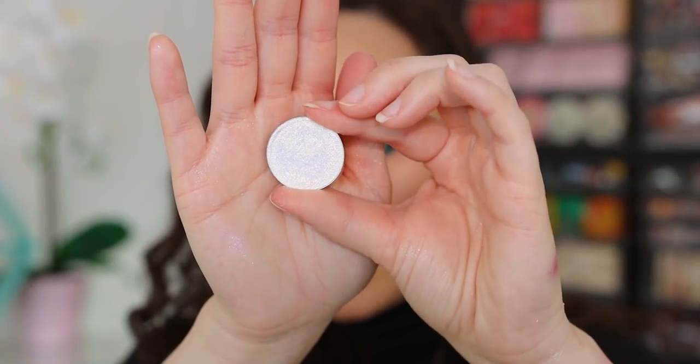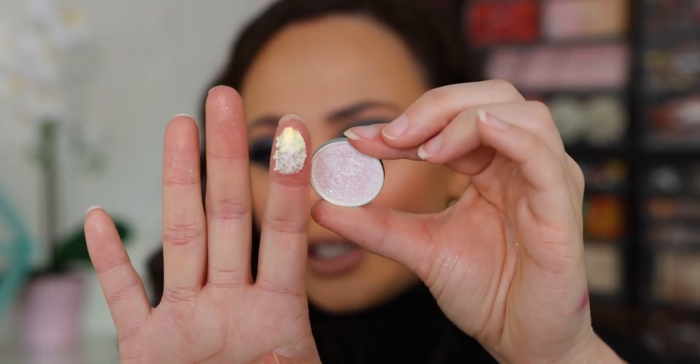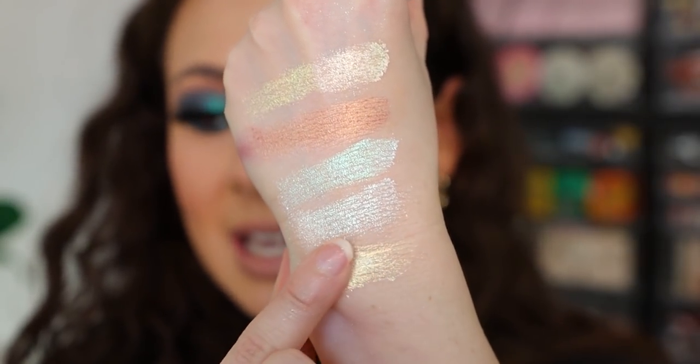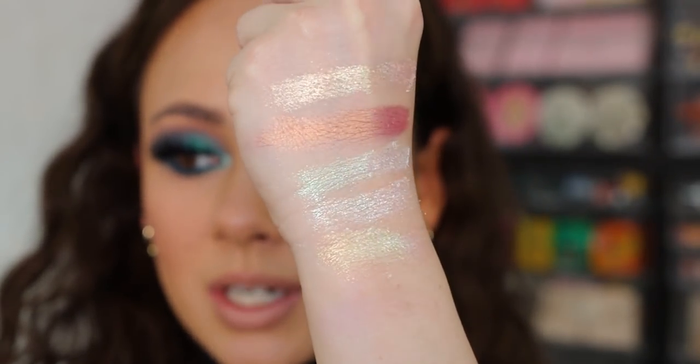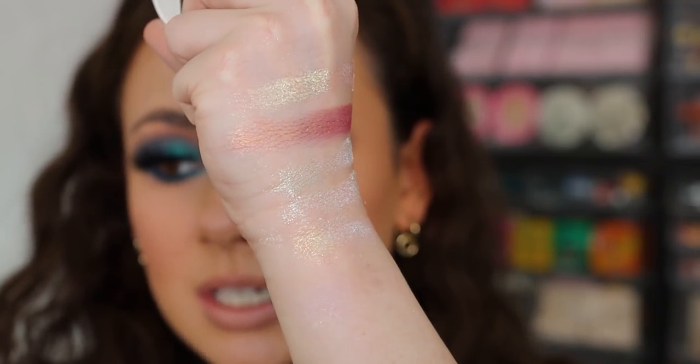This one is Light Year — you can see it has a little bit of purple to it and a really strong yellowish tint. It's all about when the light hits and when it's spread out on the skin. This was my introduction to the iridescent chameleons. You can see that red shift there. The best formula — they're pricier but so worth it, and these swatches aren't even doing justice to these colors.